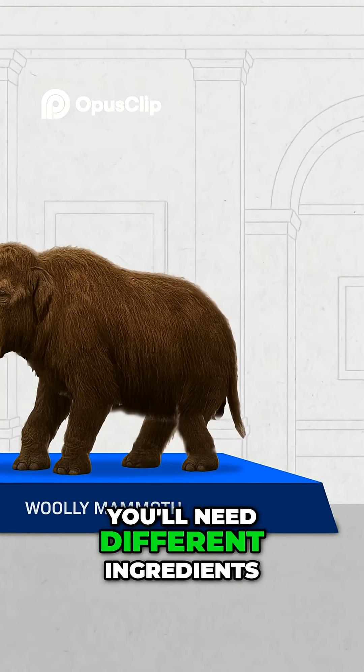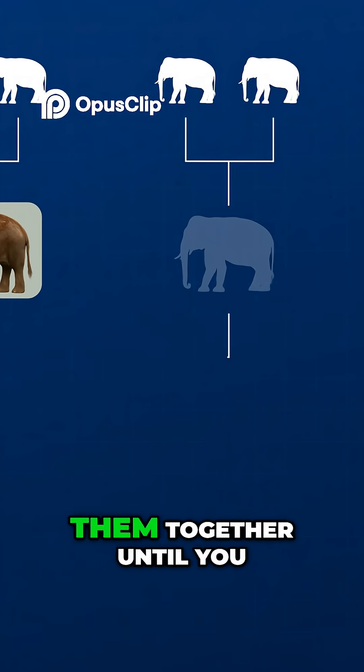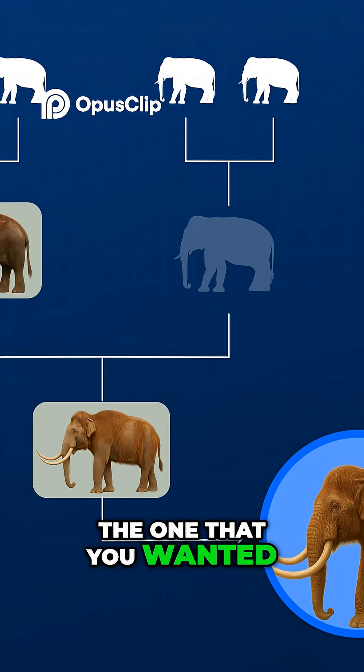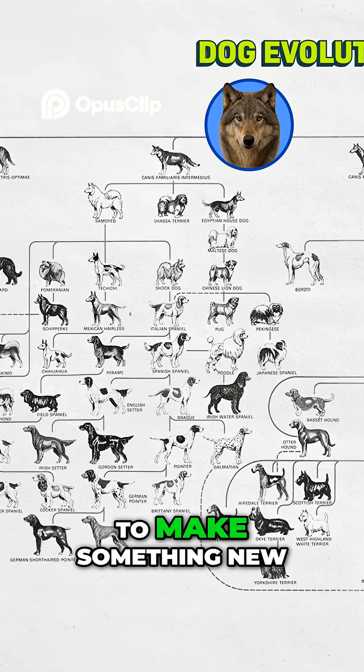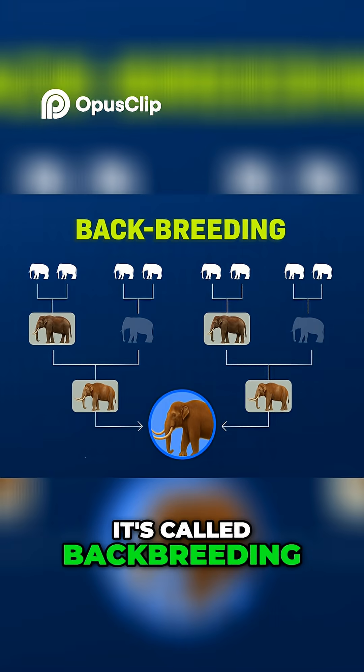And for each, you'll need different ingredients. You could try to take a close living relative of the animal that you chose and breed a bunch of them together until you get an animal with traits that roughly match the one that you wanted. This is the same basic process that made my dog Thor out of a wolf. But instead of trying to make something new and adorable, you're trying to make something old. It's called backbreeding, and it can work.